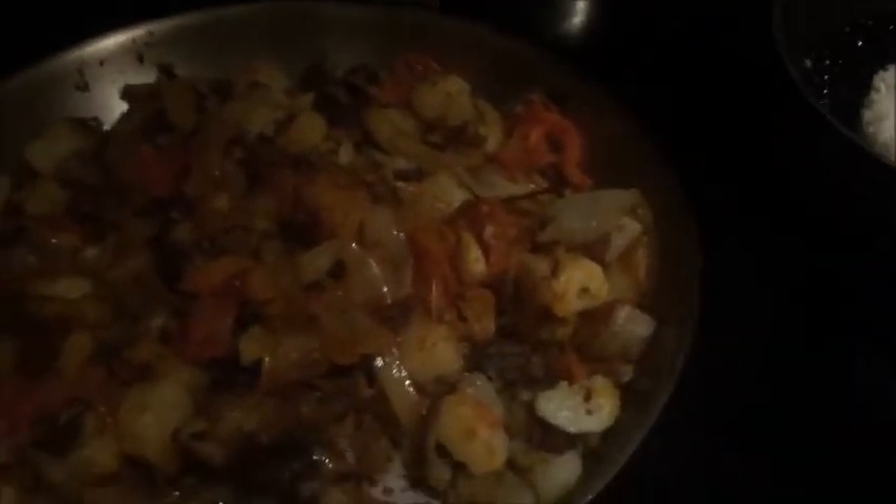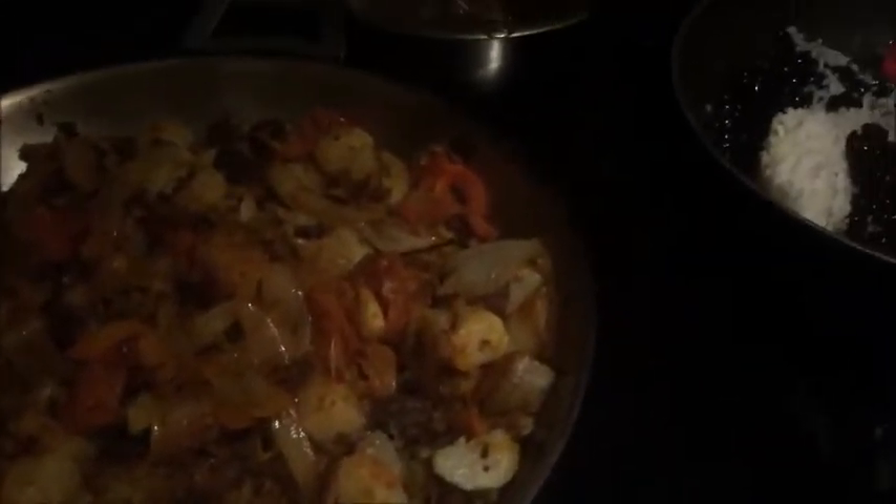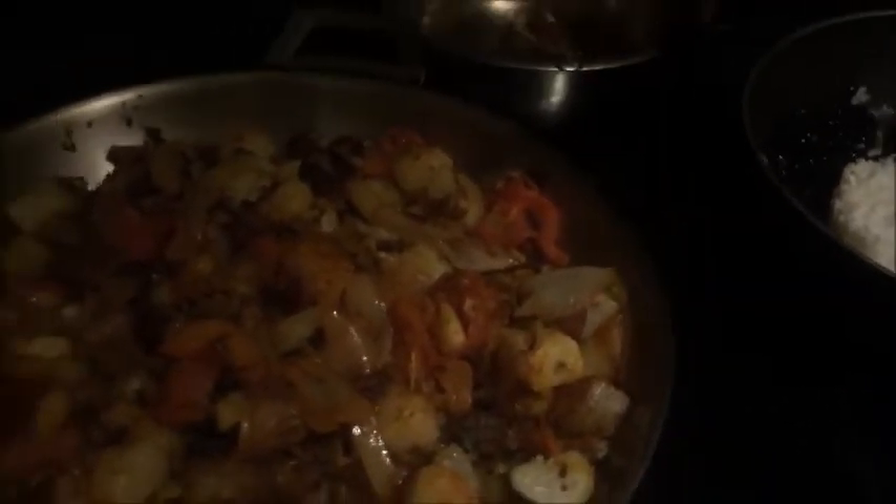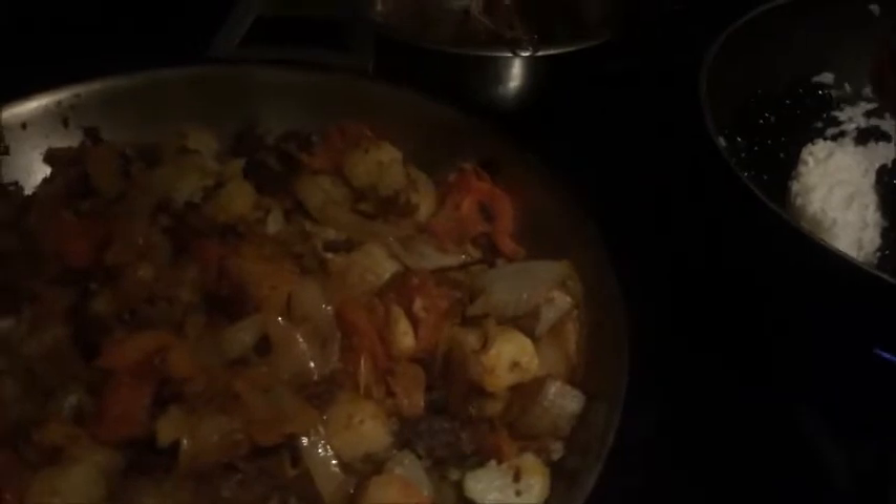I char-broil it, grill it — I don't know exactly what to call it. Anyways, everything's cooking under there.